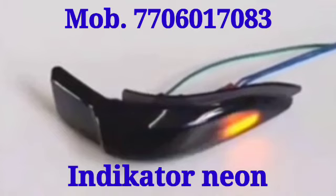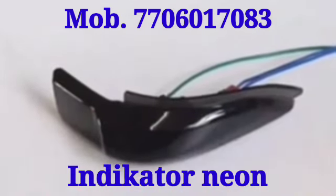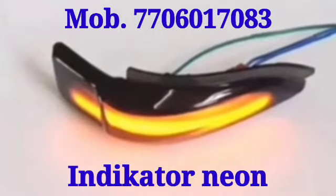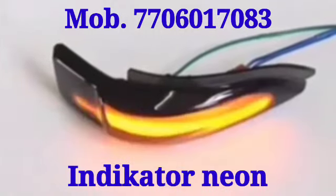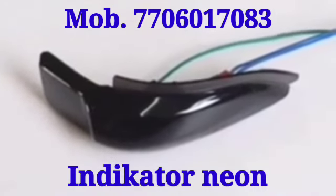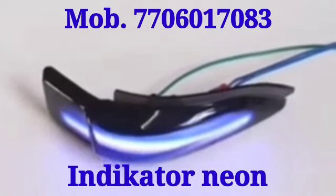At the time of turning or parking, this is a very crucial type of indicator and this one is fitted only on the side mirror. If you want to buy this one, please contact our number below.